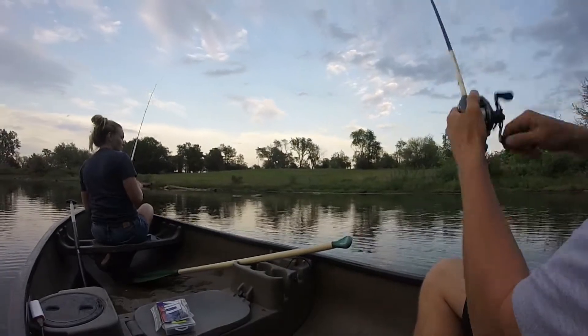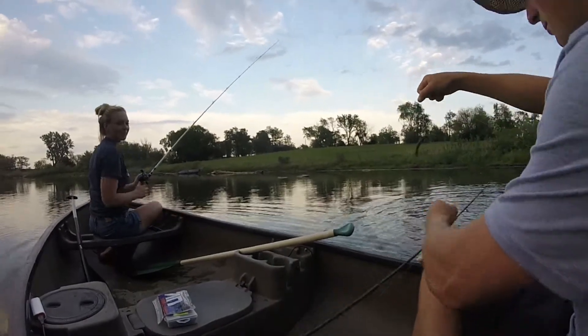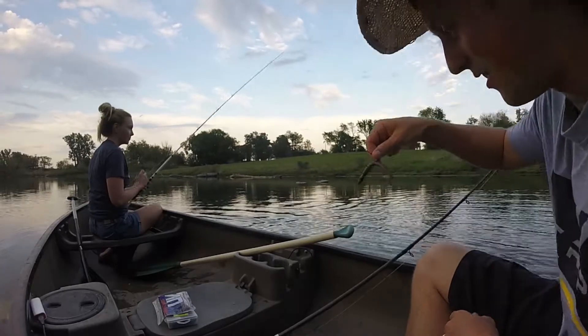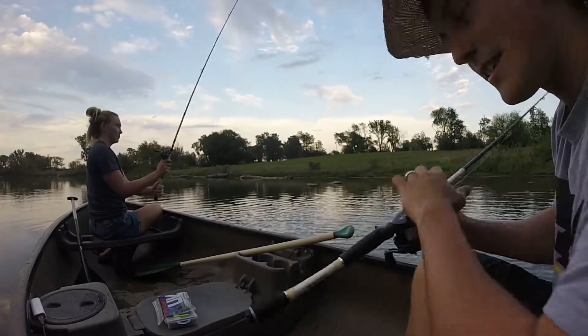I got one biting. There he is — it's a good one! Number one. First, biggest, and most. Easy release on him. Second cast — got a bite on the first cast too. They're loving this. We're going to go through these Senkos today.